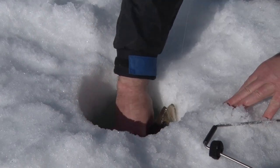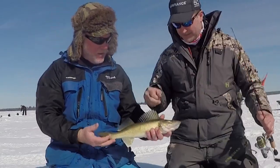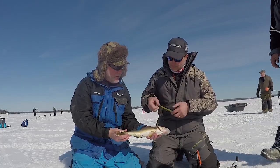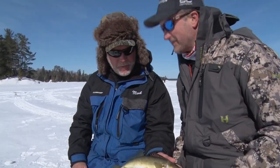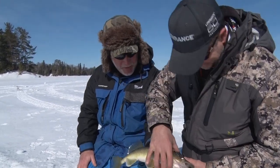There he is! Got a mark! There's a nice walleye — that looks like an eater! Oh man, look at that — he inhaled it! These fish are hungry today! Perfect, 17 and a half, eater size! And we're going to have a shore lunch today — well, maybe not a shore lunch, it might be a lake lunch!